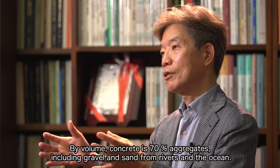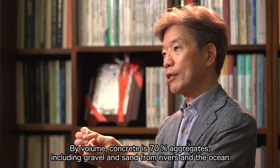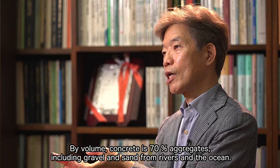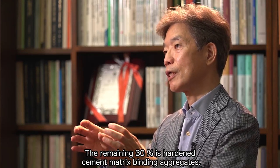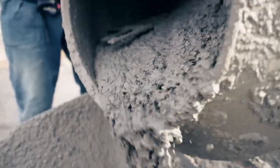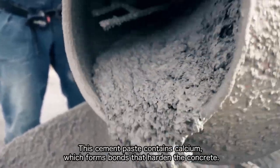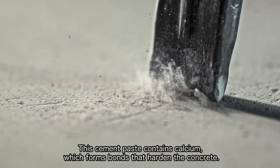By volume, concrete is 70% aggregates, including gravel and sand from rivers and the ocean. The remaining 30% is hardened cement matrix binding the aggregates. This cement paste contains calcium, which forms bonds that harden the concrete.